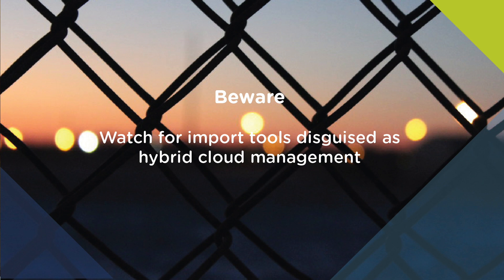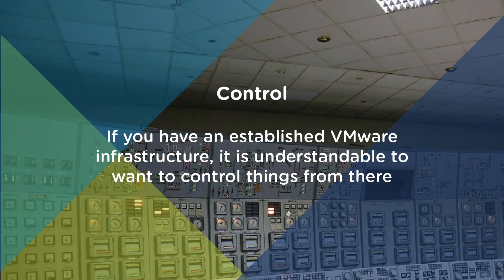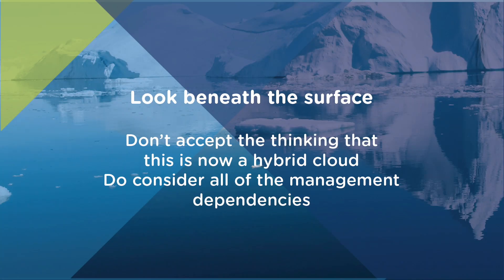Let's take the AWS management portal as an example. Administrators might find it useful for conducting basic management tasks from VMware vCenter, like importing a simple VM to AWS. After all, when your skills, policies and trust lie with your established VMware infrastructure, it's understandable you still want to control things from there. However, as noted, the virtual machine is just the easy part. Don't accept the thinking that this is now hybrid cloud.